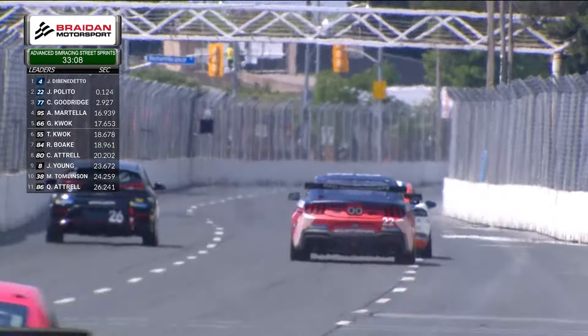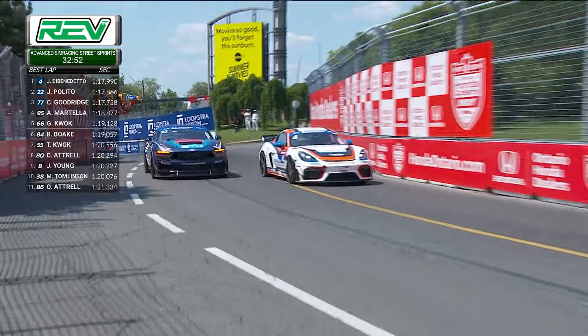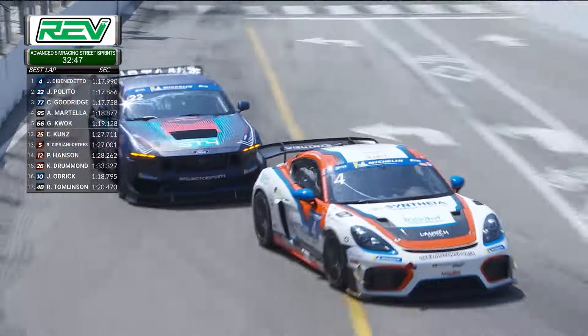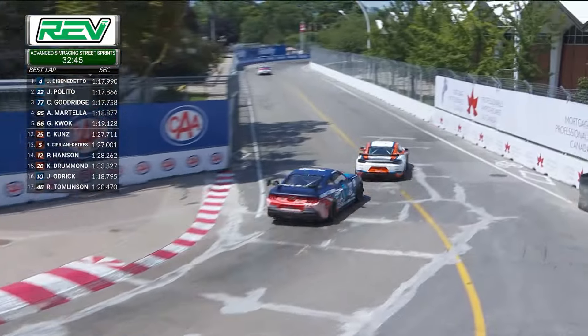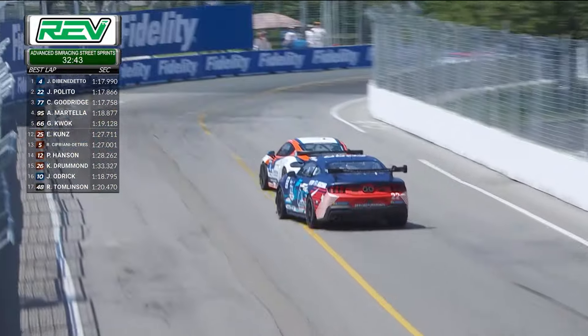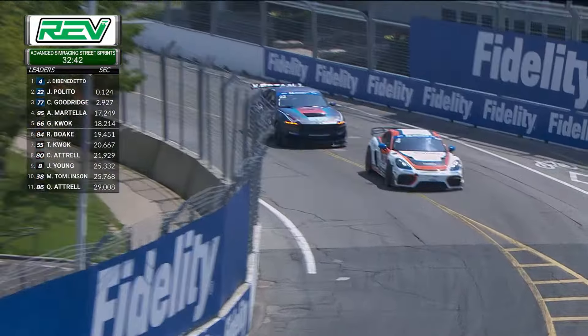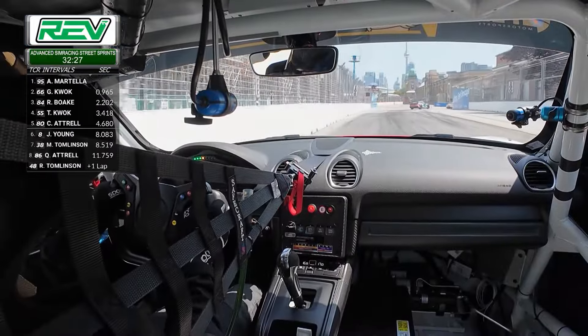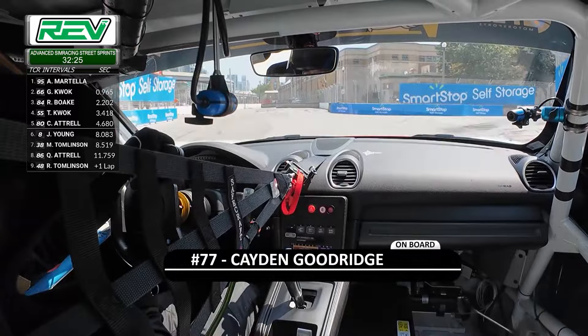A terrific dice between these two cars. Justin Di Benedetto taking a strong defensive line, leaves a bit of an opening coming through three, but Palito does not look like he's going to be able to capitalize. Di Benedetto holds on to top spot. Hard-charging action early on — Sports Car Championship Canada presented by Michelin — just about seven and a half minutes into this 40-minute race, and it has been a battle right from the opening green flag.